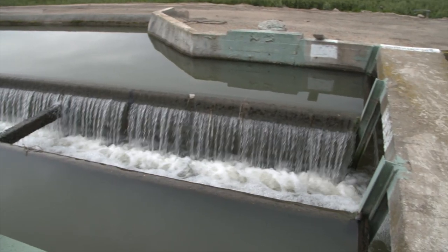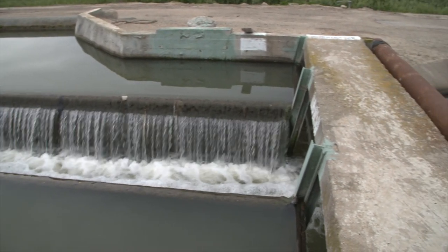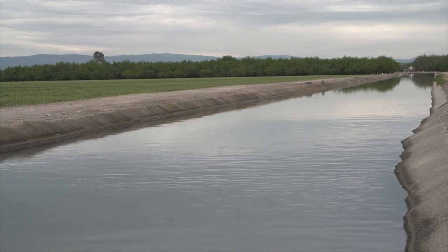It plays into the sustainability of our farm as well as utilizing precious resources like water.